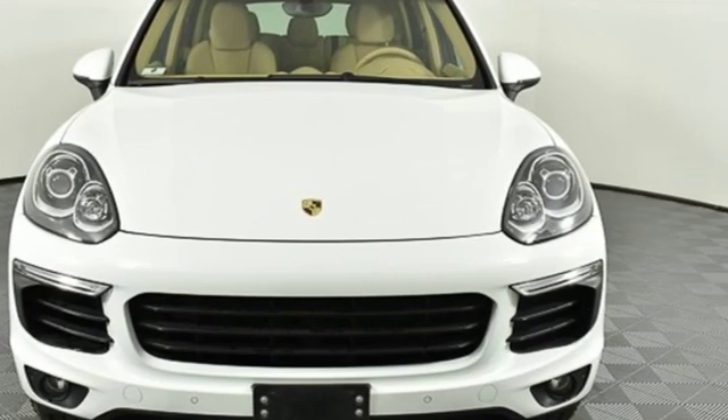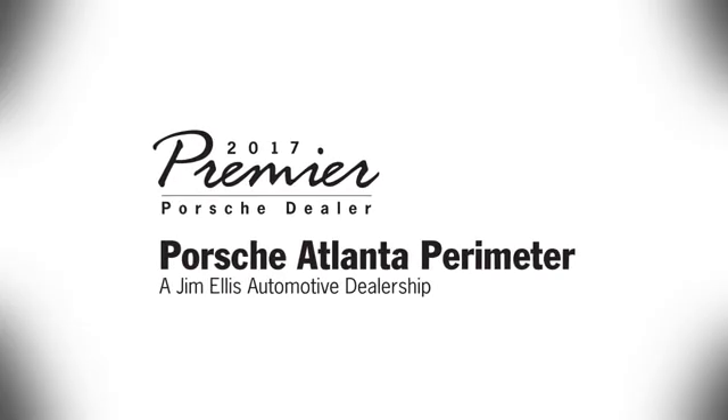You'll never know until you try. Test drive it today at Porsche Atlanta Perimeter.